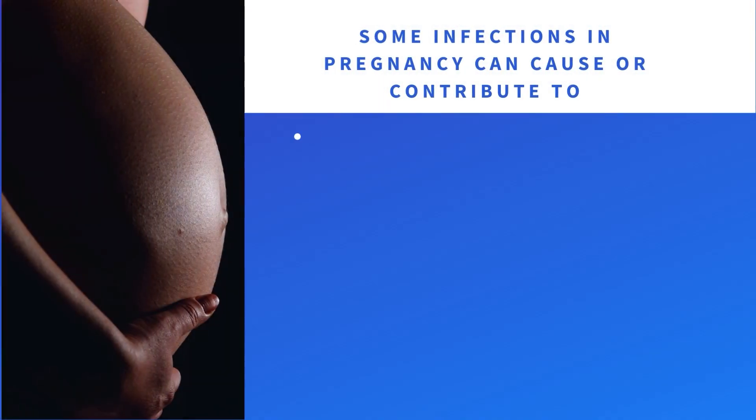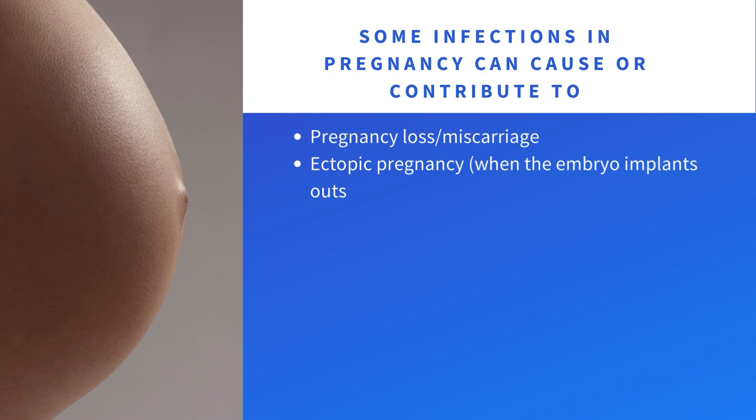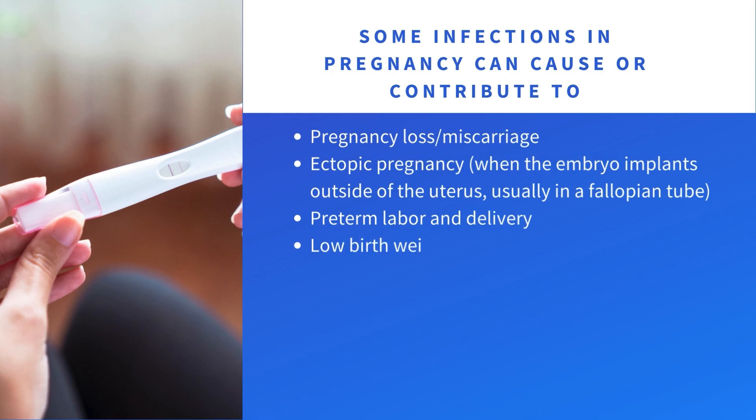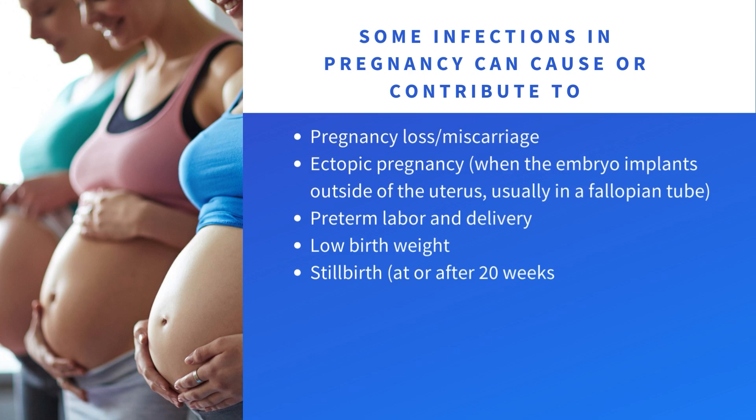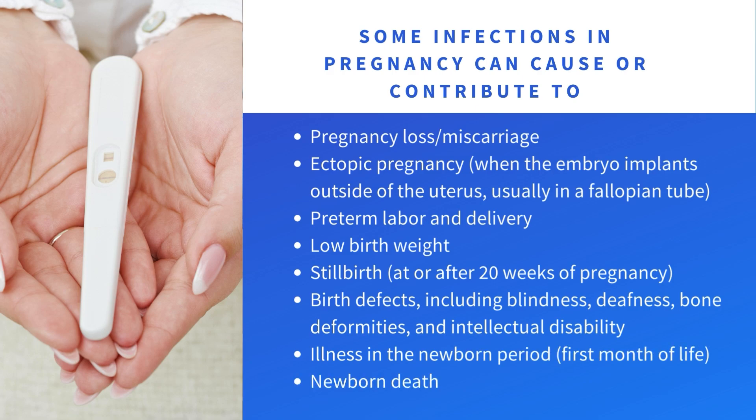Some infections in pregnancy can cause or contribute to: pregnancy loss or miscarriage; ectopic pregnancy, when the embryo implants outside of the uterus, usually in a fallopian tube; pre-term labor and delivery; low birth weight; stillbirth at or after 20 weeks of pregnancy; birth defects including blindness, deafness, bone deformities, and intellectual disability; illness in the newborn period, first month of life, or newborn death.